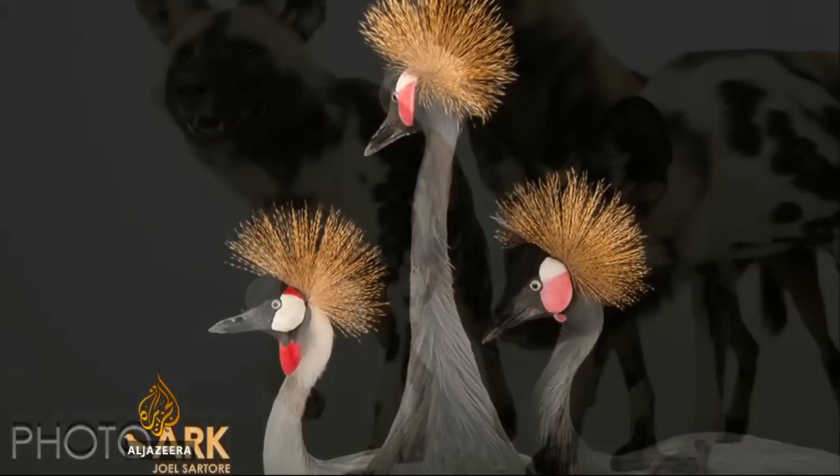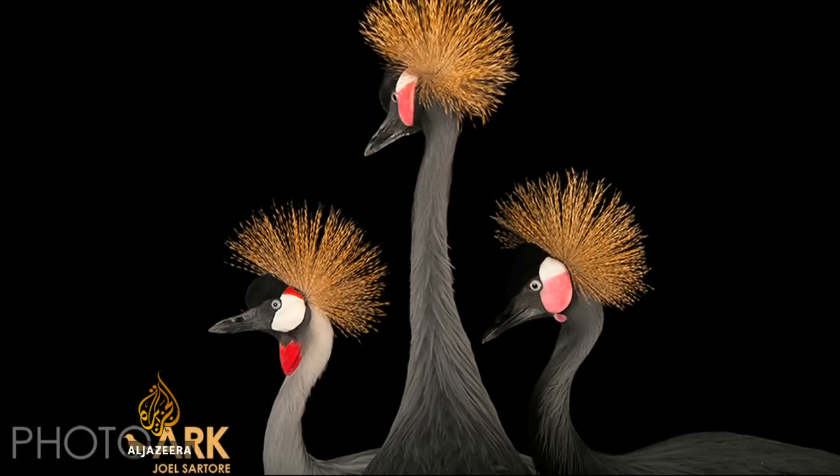Zoos have some of the last populations of these animals and are breeding them to save these species. So when people want to get upset with zoos for keeping animals captive and say 'let the animals go,' I say, well, let them go where? The last place these animals exist are in zoos.